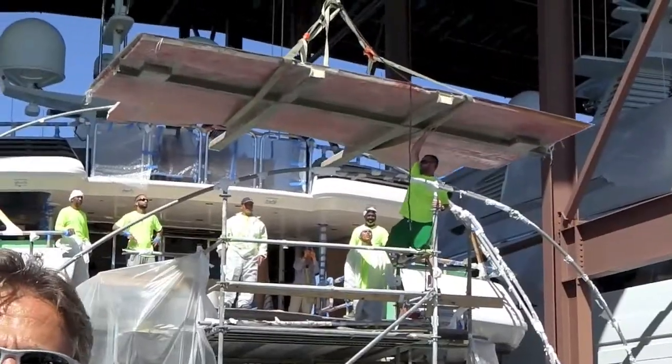So when it gets tapped into position, Dennis Foster from Foster's Yacht Service, located at Lauderdale Marine Center, part of our October video.